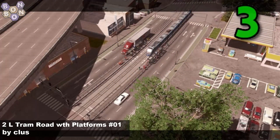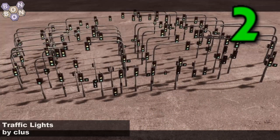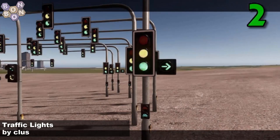Number 3, the 2L tram road with platforms — two lane tram road with platforms — number 1 by Klus. Klus is producing more roads than you can shake a road at. At number 2, traffic lights by Klus, and with that, Klus is our creator of the week. These are amazing traffic lights that are going to go with all of their roads.